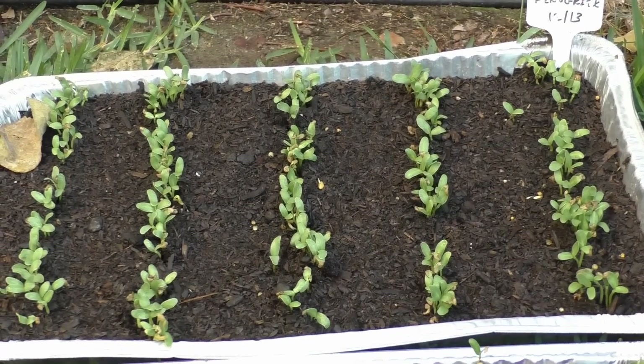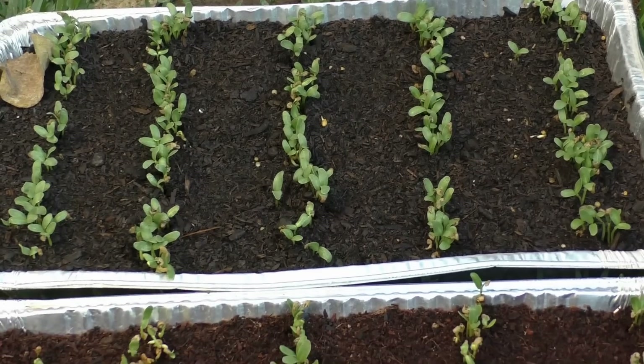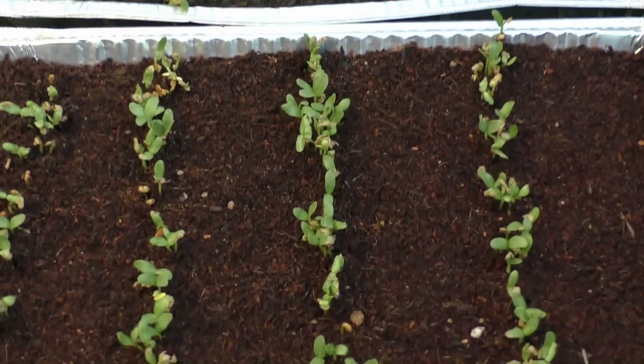Is growing in ready-to-use potting mix better than coconut coir? Let's find out.